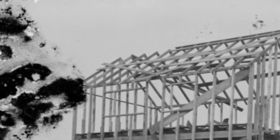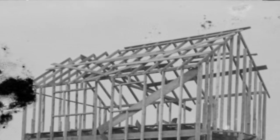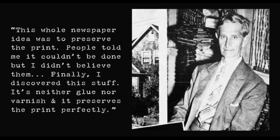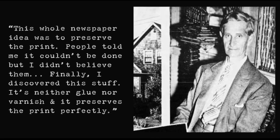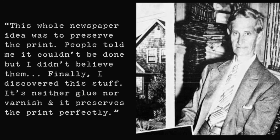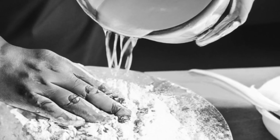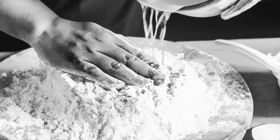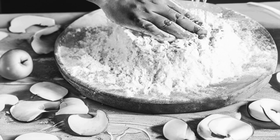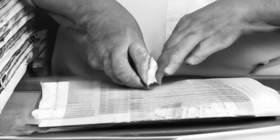As a wooden frame, floor, and roof was built for the Pigeon Cove cottage, Elis went to work putting together paper walls. His whole newspaper idea was to preserve the print. People told him it couldn't be done, but he didn't believe them. Finally, he discovered a homemade solution he concocted that included flour and water with apple peels as a sticky adhesive. He stacked and pressed 215 sheets of newspaper together, creating panels one half inch thick.